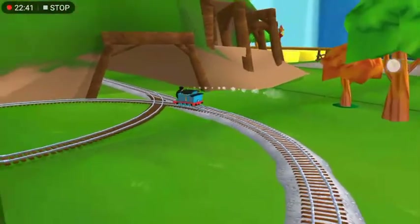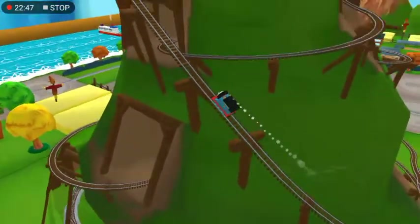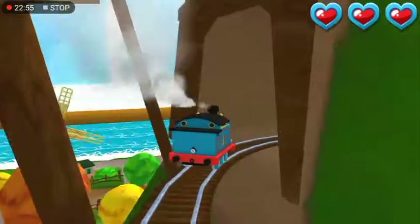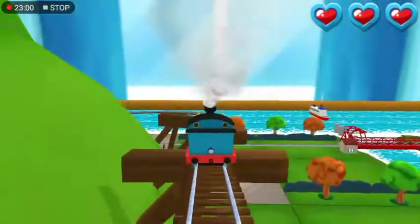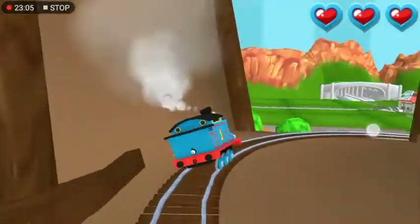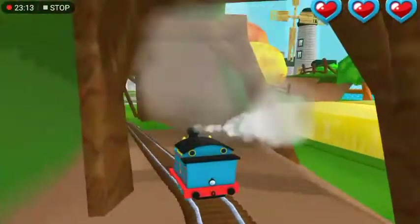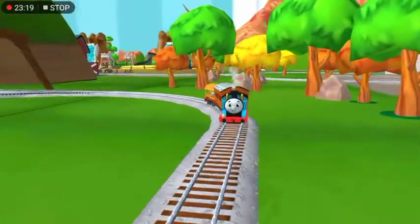Only the boldest of engines will try Cannonball Curve. You can help us steer through the sharp curves. Swipe left or right. That's the way. That's the way. Excellent. That was so much fun.